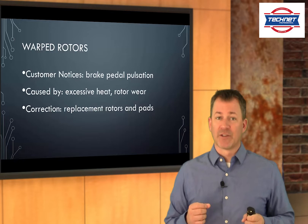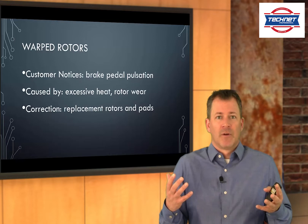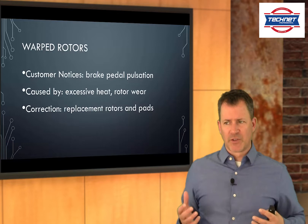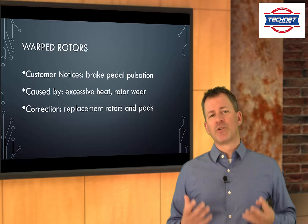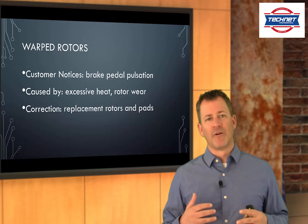Notice how I've laid this out: customer notices — that's the customer complaint. Caused by — that's the cause. And the correction — how do we fix it? Complaint, cause, correction: the three C's. Use this to communicate with technicians — what would the customer notice if this is going on? Take that to the customer to build need recognition. Ask the technician what would cause this and what do we need to do about it. Talk to technicians in terms of complaint, cause, correction, and talk to your customers in terms of what they'd notice, what causes it, and what we need to do to fix it.